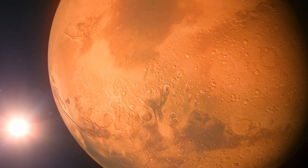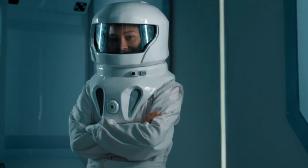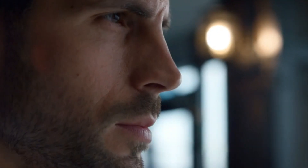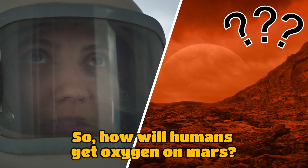Mars, the fourth rock from the sun, is a barren and harsh environment. One of the biggest challenges for human habitation is the lack of breathable air. The Martian atmosphere consists mostly of carbon dioxide, a far cry from the life-sustaining oxygen we're accustomed to on Earth. So, how will humans get oxygen on Mars?